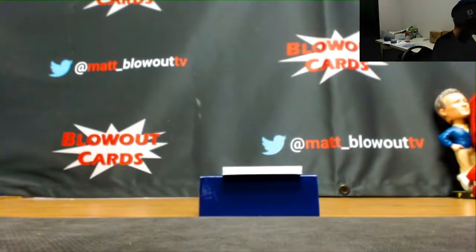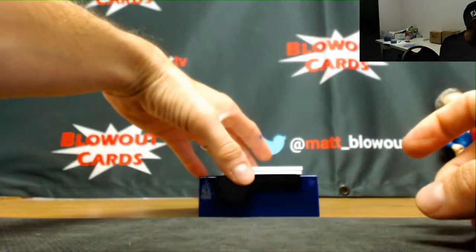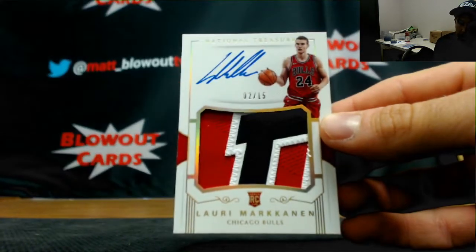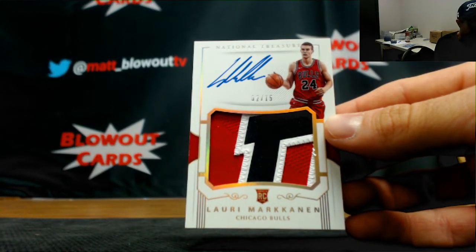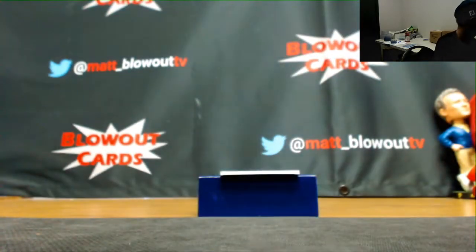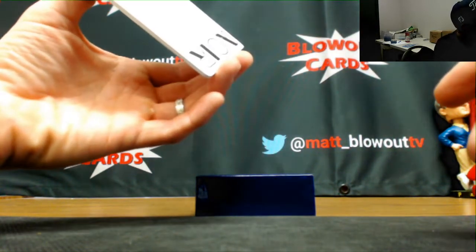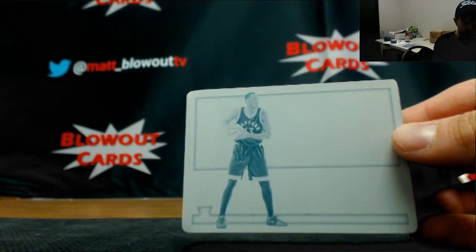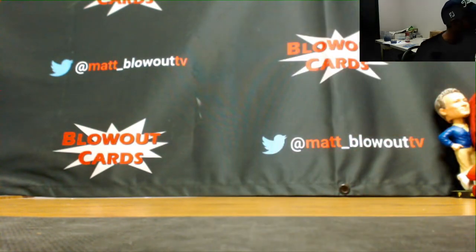And we got a very nice second rookie patch autograph out of 15, 2 of 15 this time — Lonzo Ball. No Tatum, but man, you got two really nice RPAs out of these First Off the Line. We'll finish up with a printing plate and it is Pascal Siakam, the Raptors. All right Buzz, I appreciate it buddy, I will get all this stuff packed up and shipped out to you ASAP. If I can get you anything else, just give me a shout.